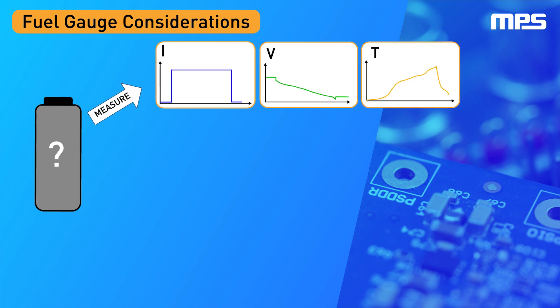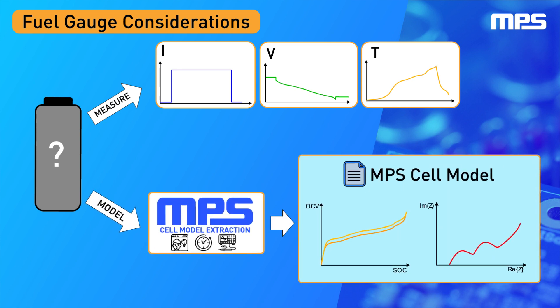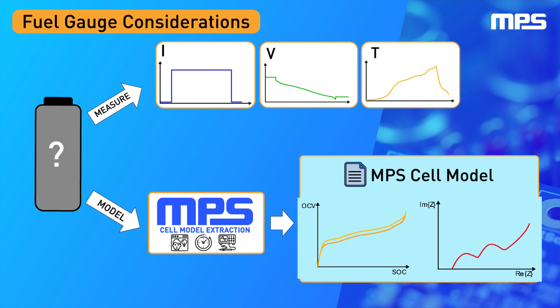MPS achieves high SOC accuracy by using high-fidelity cell models derived from comprehensive characterization of the battery cell. These models capture the battery's most important dynamics, including the open circuit voltage, or OCV, the hysteresis, and the impedance.